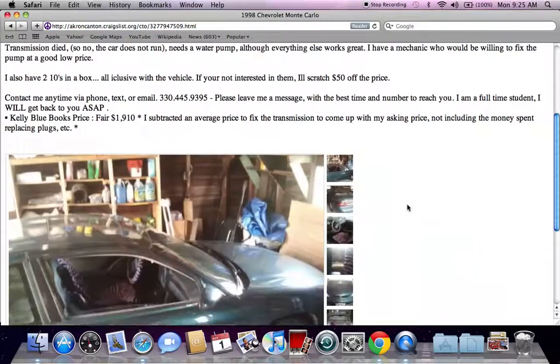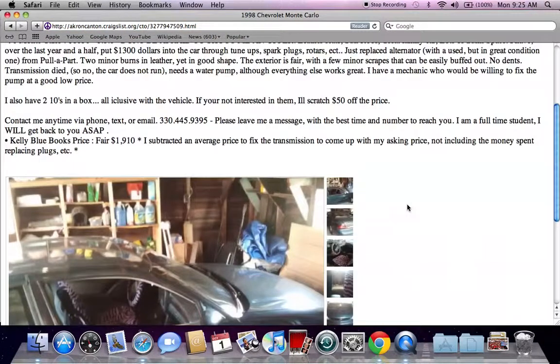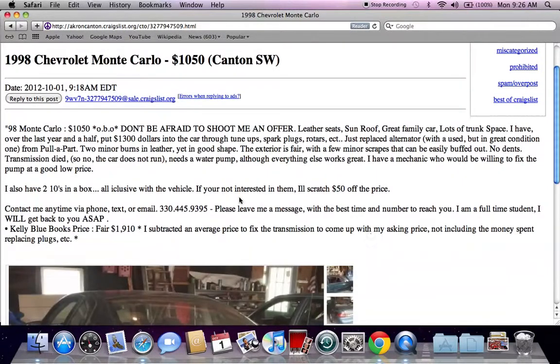This ad is going to point out a lot of things about Craigslist. First of all, any vehicle that is under $2,000 — read the entire classified ad and make sure the vehicle does run. A lot of times people selling vehicles for $1,500 or $1,000 are selling a vehicle that does not run. So even if it doesn't say it in the classified ad, you may want to contact them via phone or email and make certain that the vehicle actually does run.